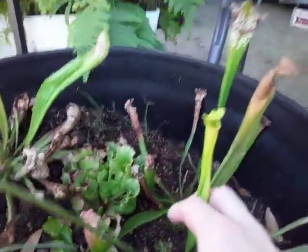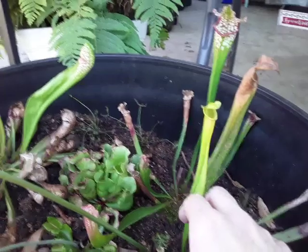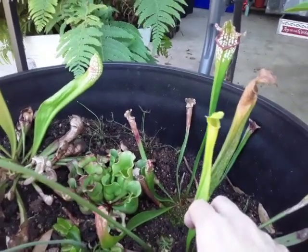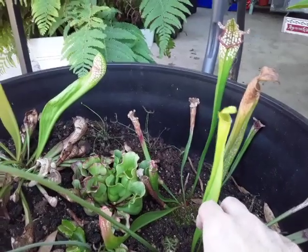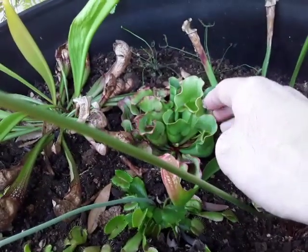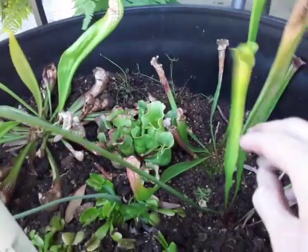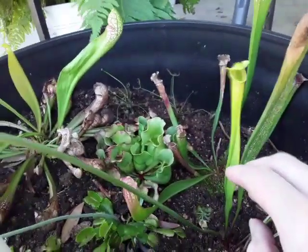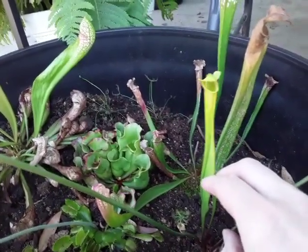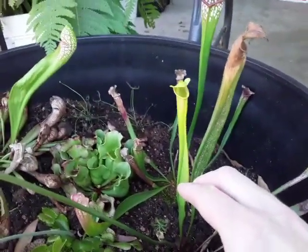The next plants are the Sarracenia plants, which are the Sarracenia pitcher plants. These guys are mostly found on the Eastern Seaboard along the North American continent. One of them goes all the way up into Canada, so some species of Sarracenia are more cold hardy than the flytraps.